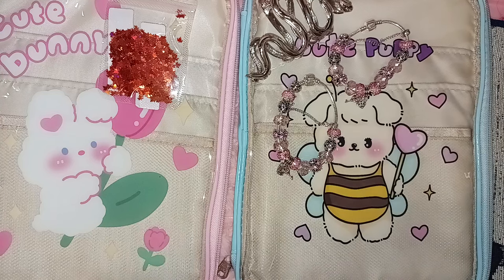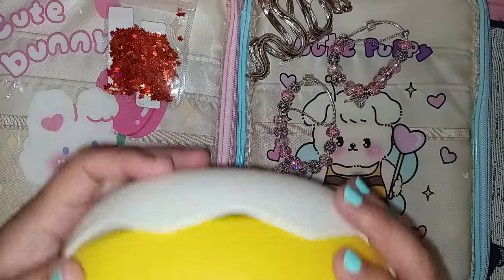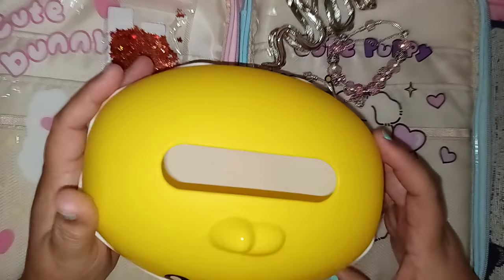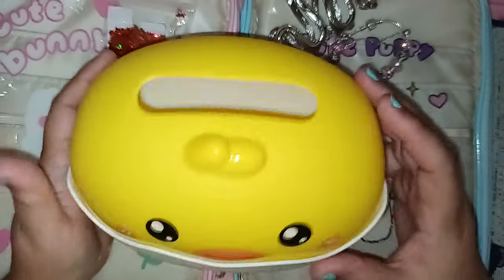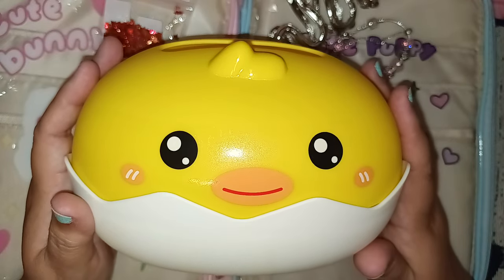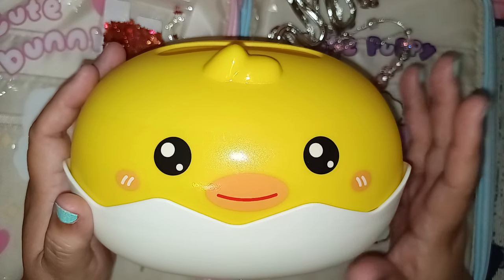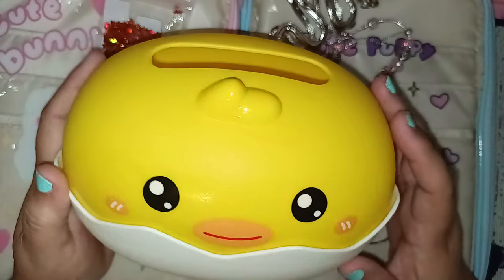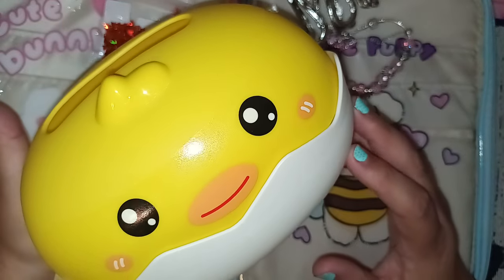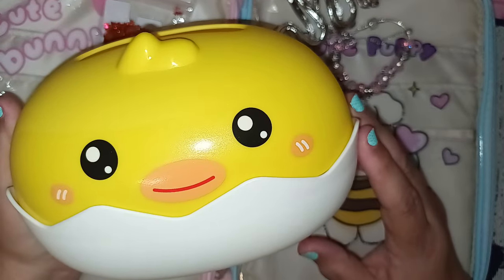It goes together like this — you put your tissues inside and it goes on top. It's a smaller-style container so it won't take a typical tissue box; you pull out the tissues, recycle the cardboard box, and just load them in here. This is absolutely adorable — it's shaped like a little chicken. I wanted it for my desk but my boys will probably commandeer it.